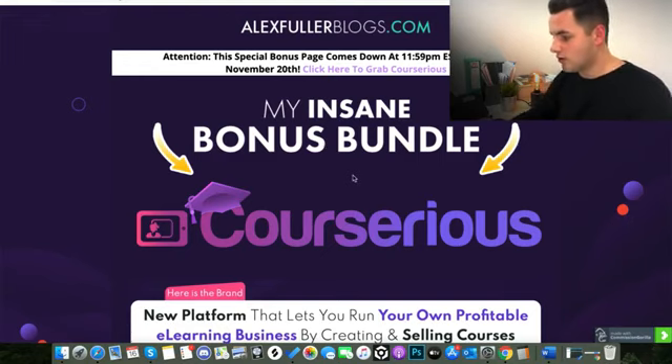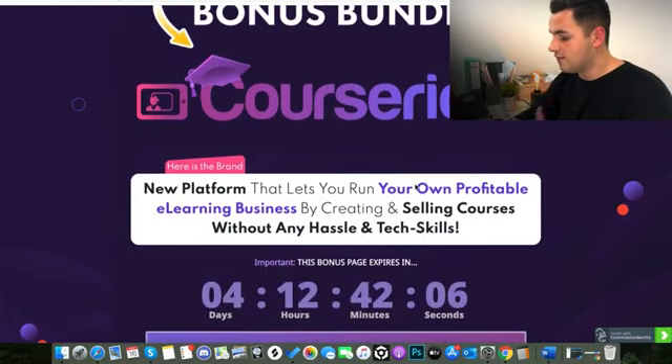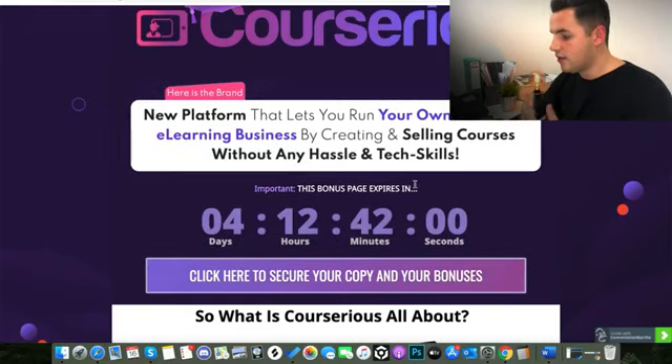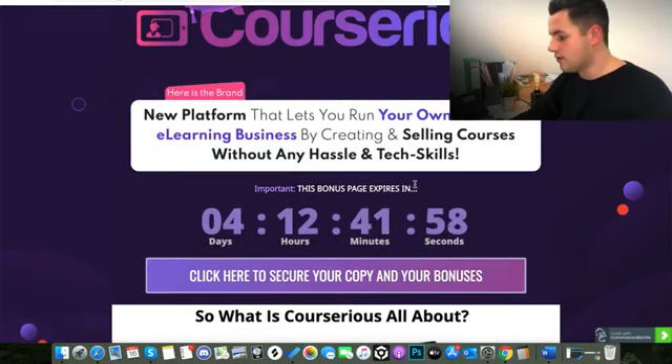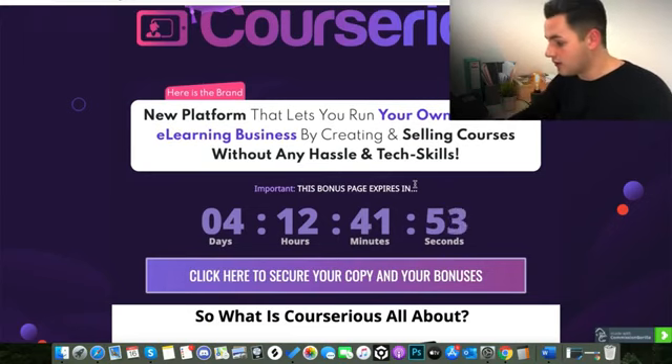Just quickly before I go there, I wanted to show you the bonus page I've put together for people that are interested in buying. If you go to the link just below this video — it's either in the description or on the pinned comment — you'll come to this page where I've put together four custom bonuses. This page will expire three days after the launch goes live — launching tomorrow on the 17th, and I'm going to take the page down on Friday the 20th.